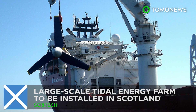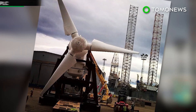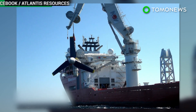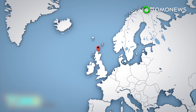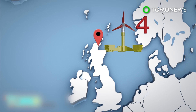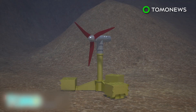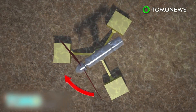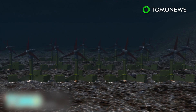A large-scale tidal energy farm is to be installed in Scotland. The world's first large-scale tidal energy farm will soon be installed in Scotland. The 1.5 megawatt turbines stand at 16 meters tall and each have three 8-meter-long blades. Four will be installed off the northern coast of Scotland between Caithness and Orkney. The turbines have a 360-degree yaw capacity, meaning they can rotate and operate as the tide changes direction. Developer Atlantis Resources hopes to install 269 turbines in the area, a move that could provide energy for 175,000 homes.